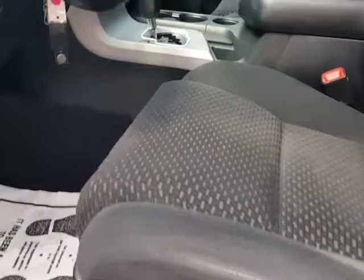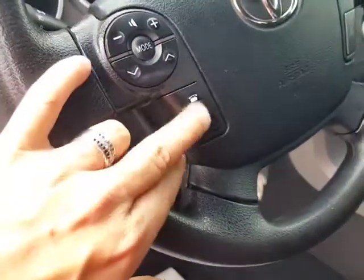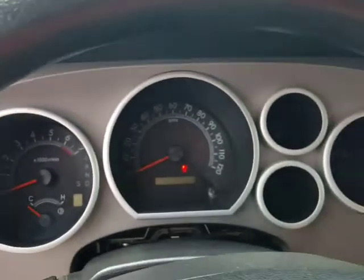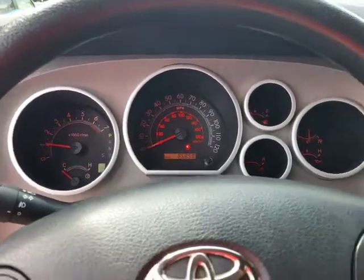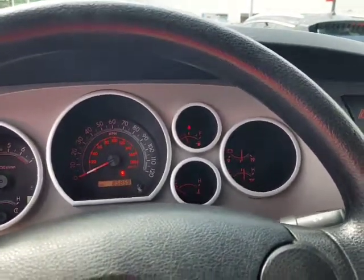Power seat. Controls for your stereo volume and your Bluetooth controls for the phone. And this thing runs great. Everything goes through a 60-point inspection here. Starts right up. Passed inspection amazingly well being a Toyota Tundra. Actually with 80,000 or so miles, that's low for Toyota.